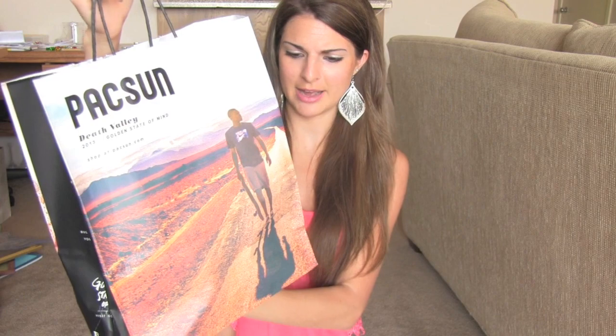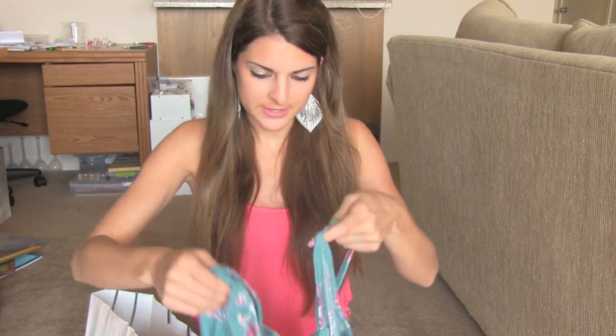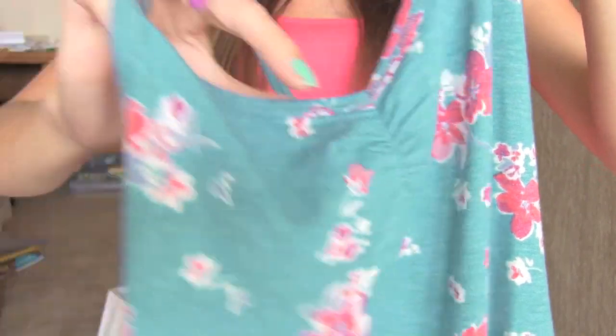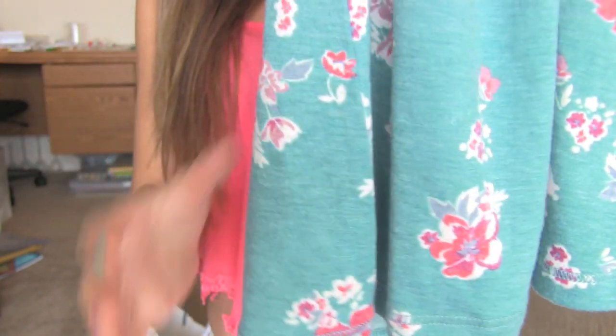They have two different sides to their bag, like different pictures. For $12.50, I got this tank with a little bit of ruching here. It kind of v-necks into a ruche and then it has these flowers and it's a really pretty blue color.